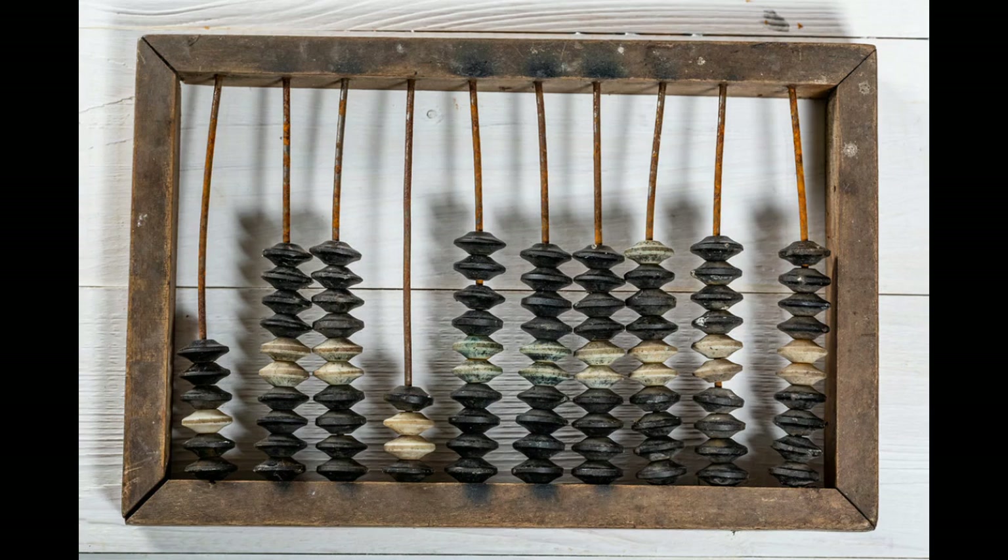A calculus in Latin is a pebble, and these would often be used on a counting board called an abacus. Obviously, that's not the calculus we're going to be talking about in this video, but given the function of an abacus in mathematics, this word has been given to its mathematical derivatives, such as calculate or calculus.